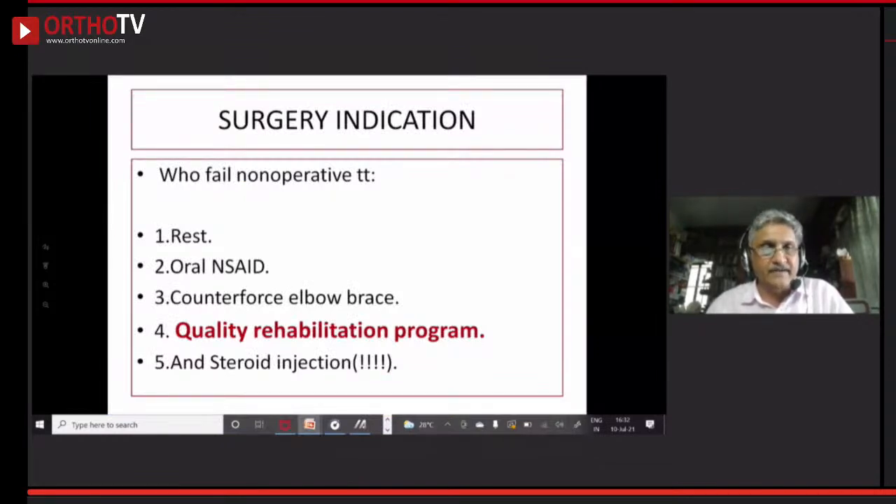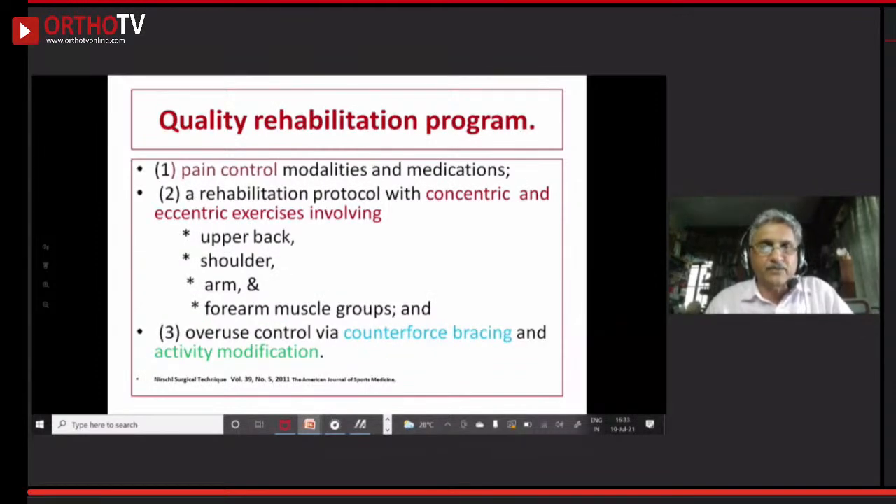Who has failed? You have tried rest — still not helping. Tried oral medicines — not working. Tried the brace — not working. Tried a quality rehabilitation program — not working. A quality rehabilitation program includes all modalities of pain control, a rehabilitation protocol with eccentric exercises, strengthening of upper back, shoulder, arm and forearm muscles, counterforce bracing, and activity modification — using flexors of the forearm rather than extensors. Having tried everything and the pain is still persisting, you might consider surgery.